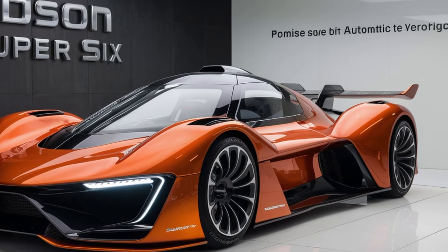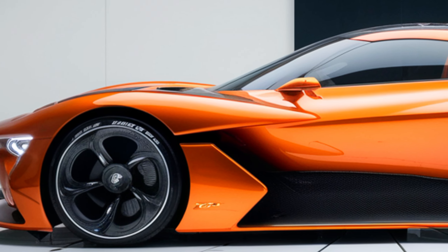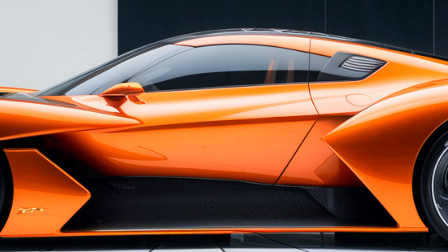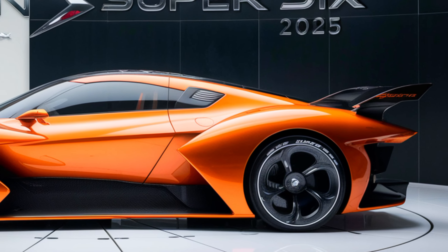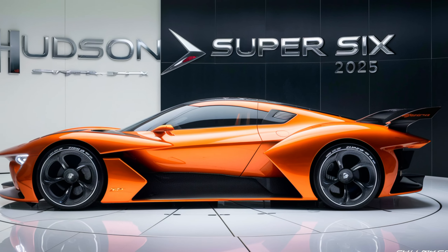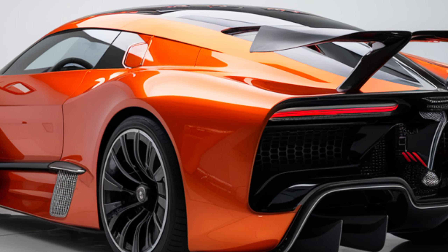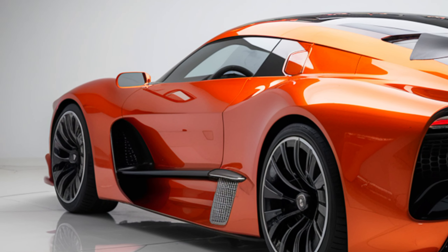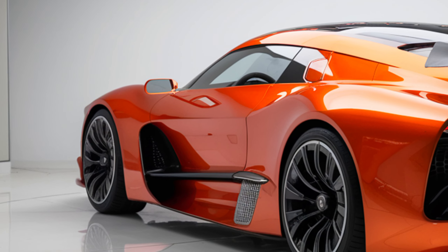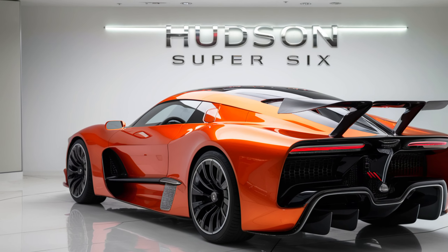Exterior design. Let's start by taking a walk around the Super 6. The first thing that strikes you is its aggressive stance. The designers have totally outdone themselves, creating a profile that's both nostalgically reminiscent of classic muscle cars and undeniably modern. The long hood, sculpted fenders, and wide grille scream power, while the sharp lines and chiseled features add a touch of sophistication. Hudson has incorporated functional aerodynamic elements throughout the design to improve handling and stability at high speeds. Check out these air vents on the hood and those sculpted side skirts — they're not just for aesthetics.